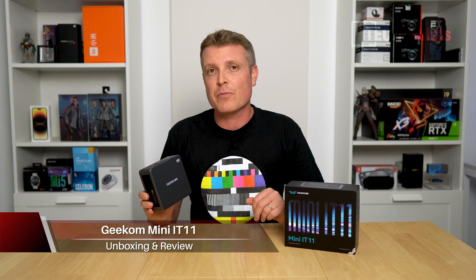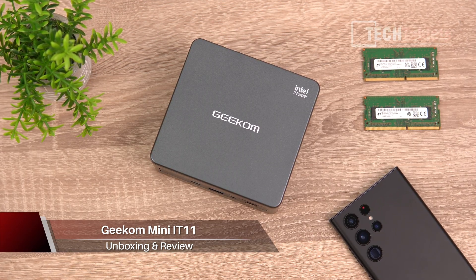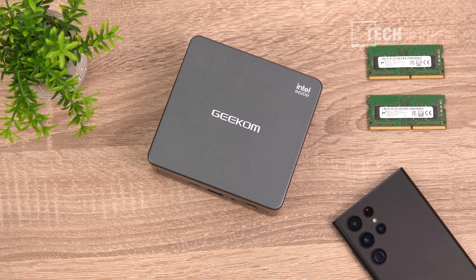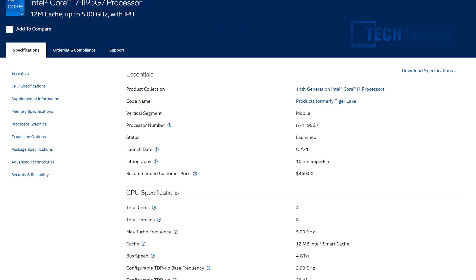This is Geekcom's Mini IT11. It is a Windows 11 Pro Mini PC that, while being really nice and small and compact, does pack quite a bit in terms of features and power because it is powered by the 11th gen Core i7, the 1195 G7.